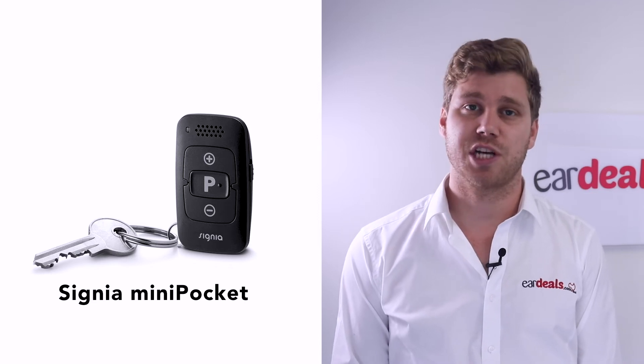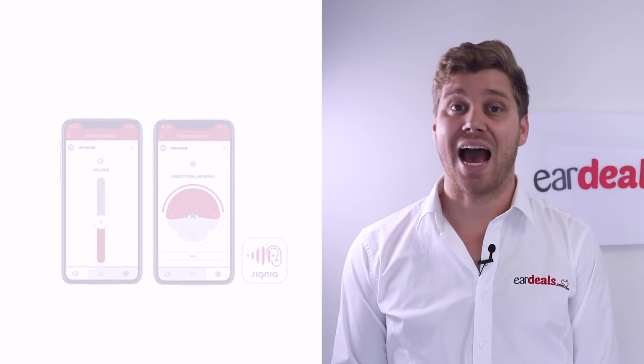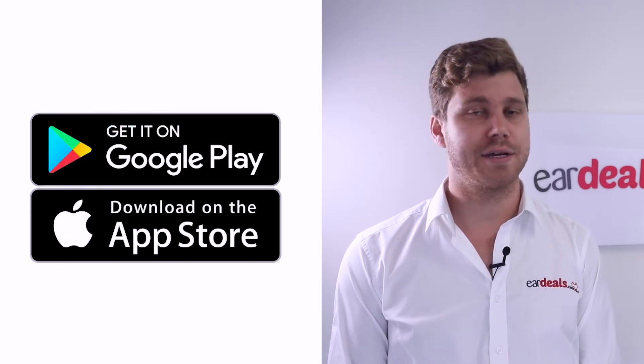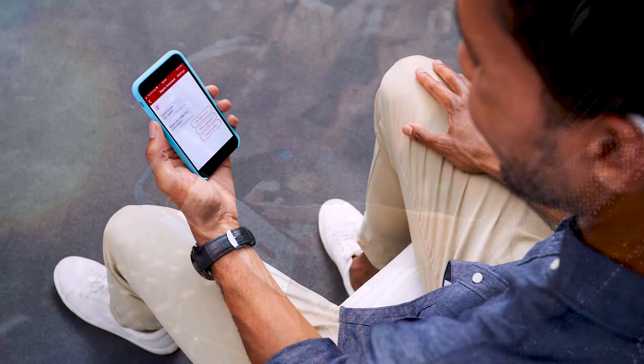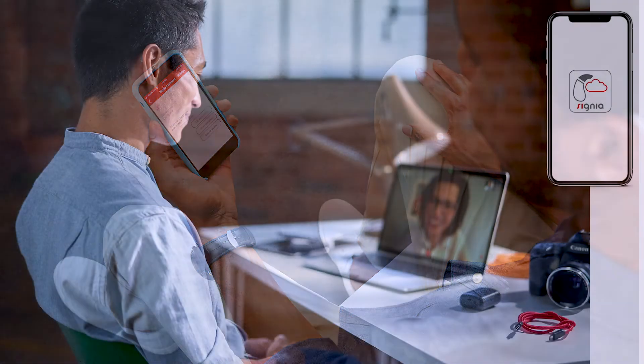The Signia App is free and can be downloaded from the App Store or Google Play Store onto your Android or Apple phone. It allows you the same basic functionalities as the Mini Pocket, but also gives you additional features for adjustments and linking with your clinic.